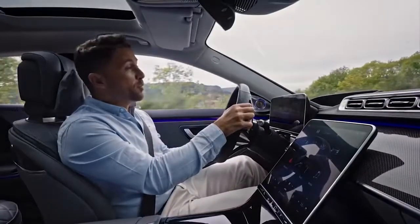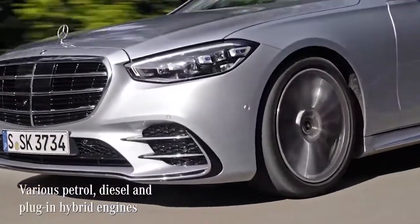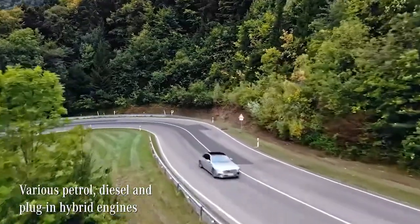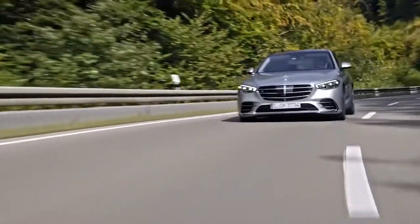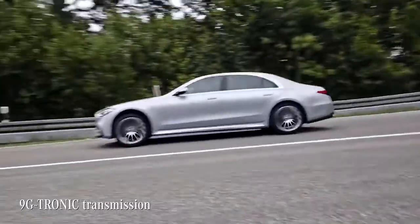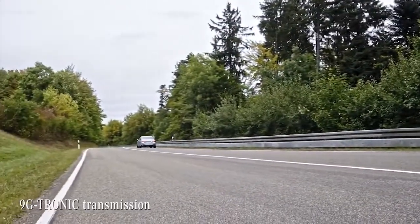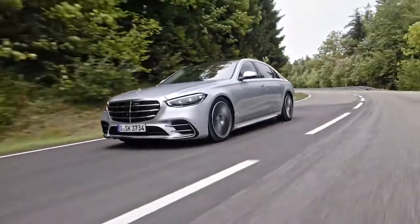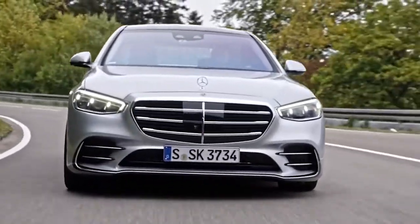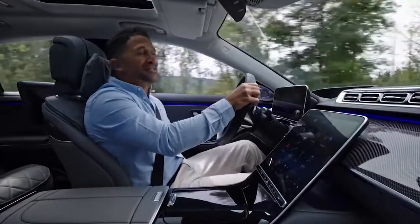The S-Class is available with a new range of powerful and efficient petrol and diesel engines, including a plug-in hybrid option. Every S-Class has the 9G-TRONIC transmission as standard, producing the typical smooth and superior driving feeling the car is known for.